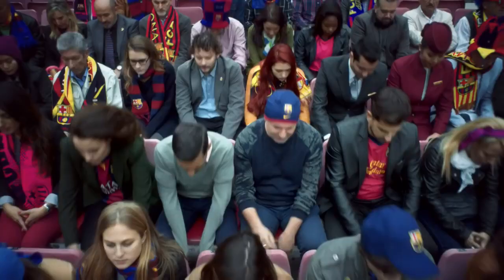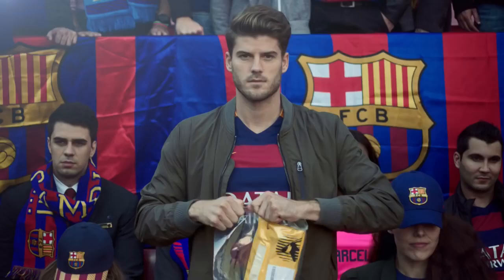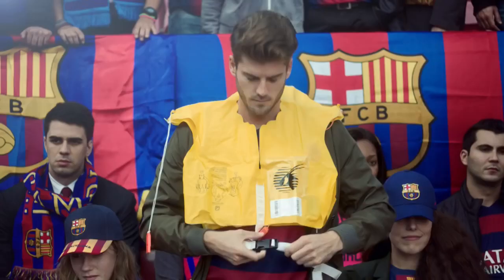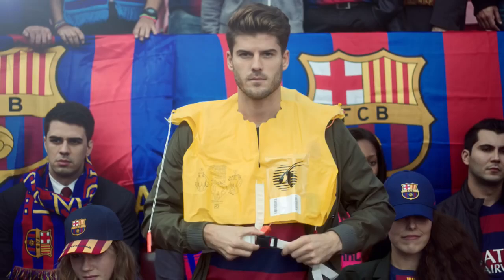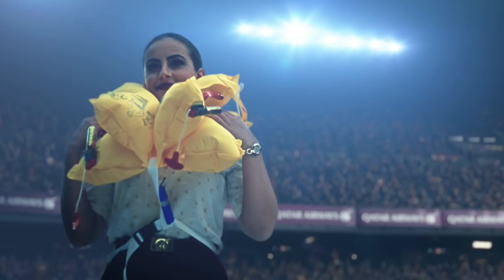Your life jacket is either beside you, next to you or underneath your seat. When instructed by the crew, remove it from its container and pull it over your head. Bring the tape around your waist and fasten it in front, pulling firmly to secure. Only inflate your life jacket when you are leaving the aircraft by pulling the two red toggles sharply downwards. You can also inflate or top up the life jacket by blowing into the mouthpiece.